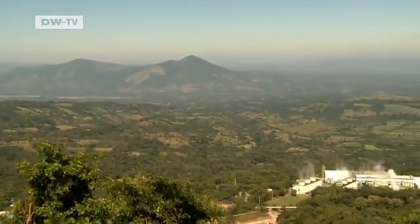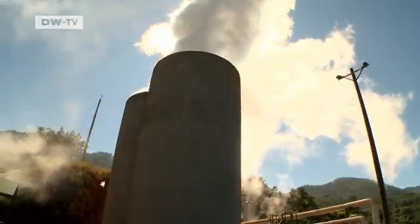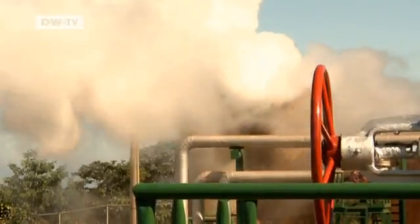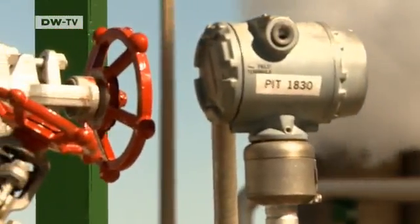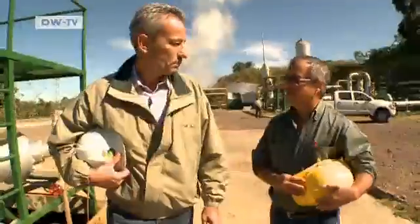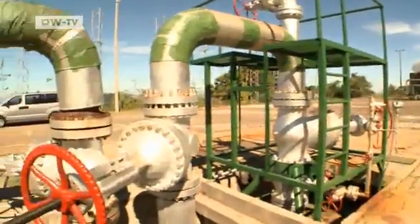The geothermal power plant in the small town of Berlin in El Salvador also makes use of the hot water deep beneath the surface of the earth. This is the largest geothermal plant in the country. The steam is used to power turbines which generate electricity — green electricity without harmful CO2 emissions. Rainer Schröer from GIZ, the German Society for International Cooperation, is helping to ensure that this energy is used even more efficiently. He's speaking with a manager of the geothermal plant.